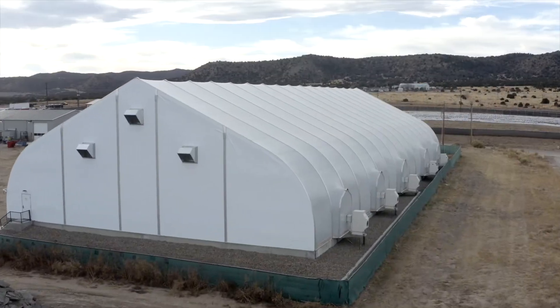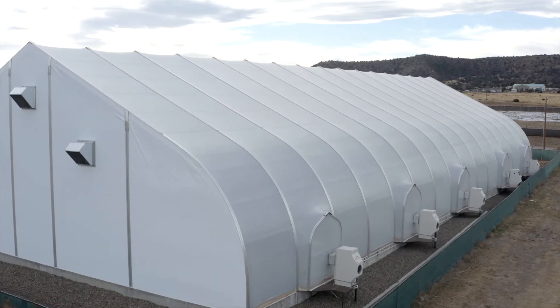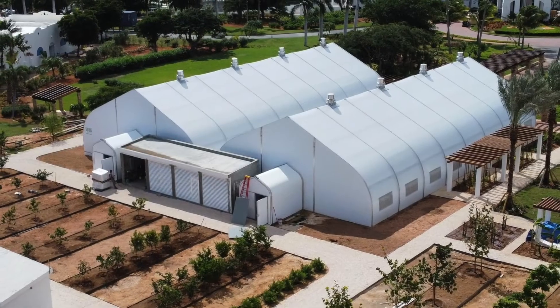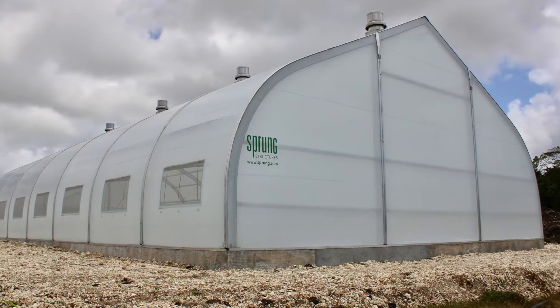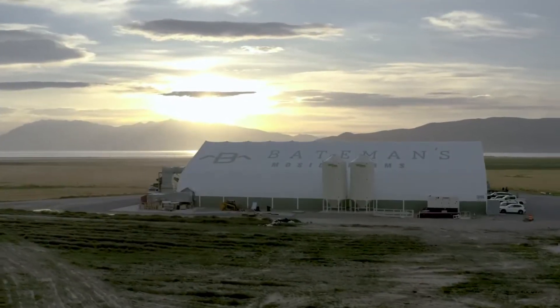Designed and engineered for extreme weather conditions with proven strength, durability, and longevity. At Sprung Structures, we are here to help you grow. Connect with us today to learn more about how a Sprung structure can be the perfect fit for your project.